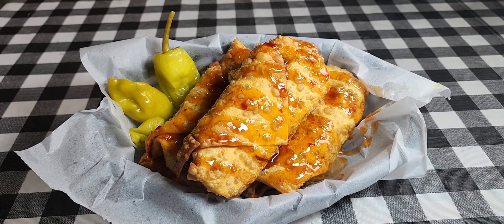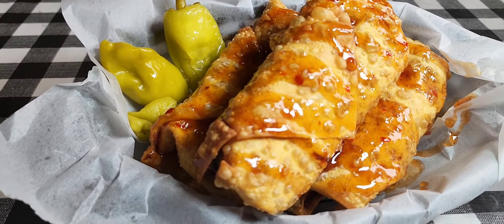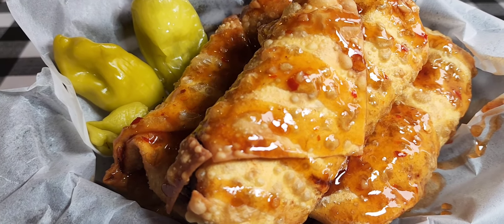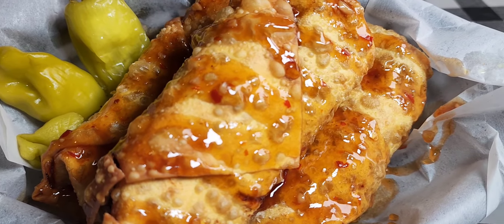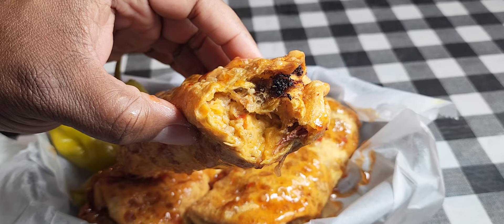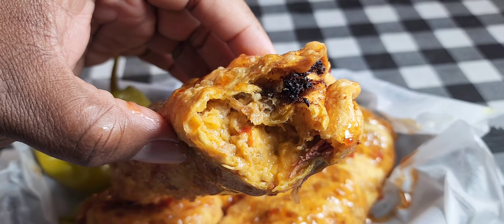Next you're gonna see the hillbilly egg roll. Sheldon did an awesome job with this — they took pimento cheese and pulled pork, encompassed it in an egg roll, fried it to a golden perfection, and then put a sweet drizzle of Asian sauce on it. Just look at that — you know that thing is good, and oh my goodness, it is good.